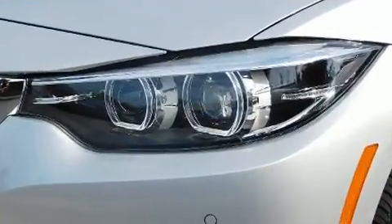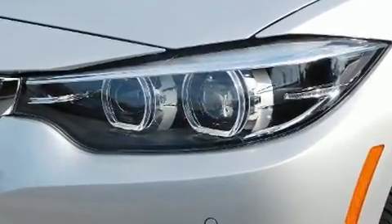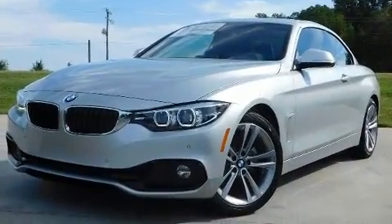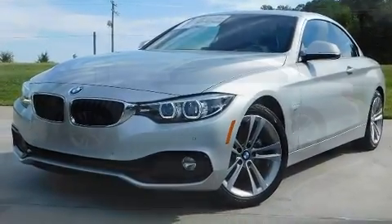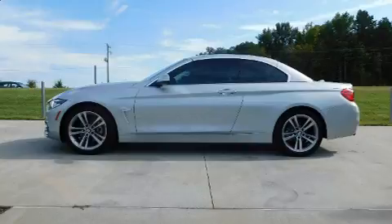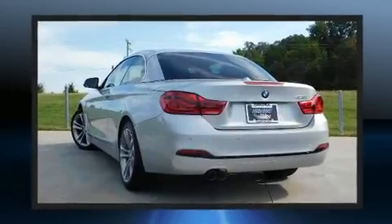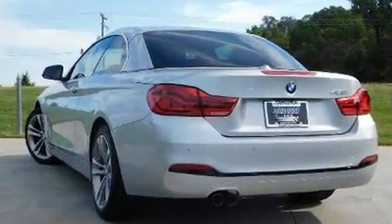BMW made sure to keep road handling and sportiness at the top of its priority list. Smooth gear shifts are achieved thanks to the two-liter four-cylinder engine, and for added security, dynamic stability control supplements the drivetrain. The engine breathes better thanks to a turbocharger, improving both performance and economy.